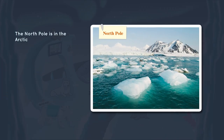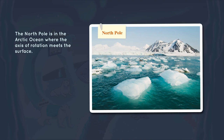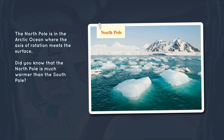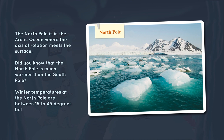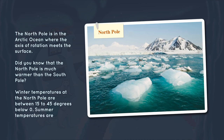The North Pole is in the Arctic Ocean where the axis of rotation meets the surface. Did you know that the North Pole is much warmer than the South Pole? Winter temperatures at the North Pole are between 15 to 45 degrees below zero, and summer temperatures are around 32 degrees.